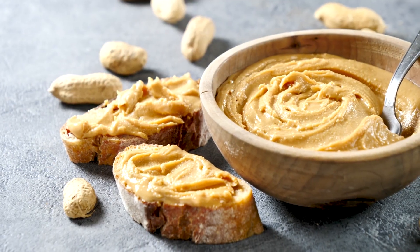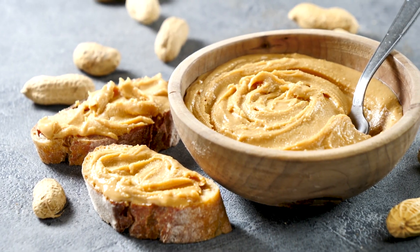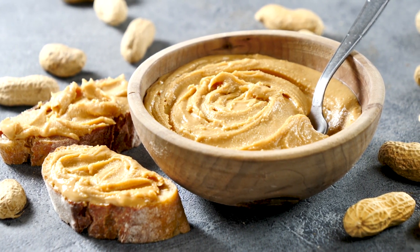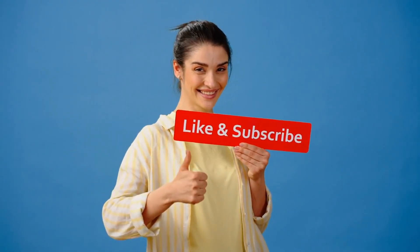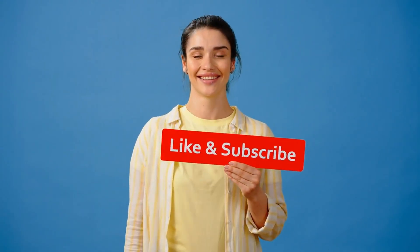Tell us — which one do you prefer? Team peanut or team almond? Drop your answer in the comments. Like this nutty battle? Smash that like button, subscribe for more food face-offs, and share this with a nut butter lover in your life.